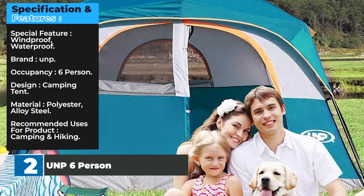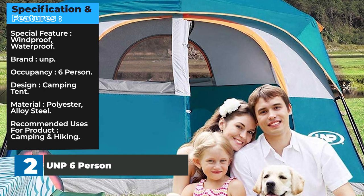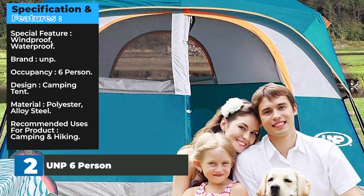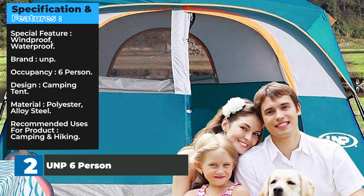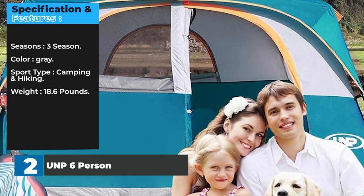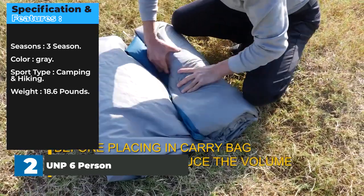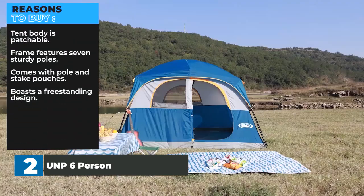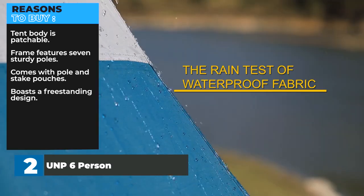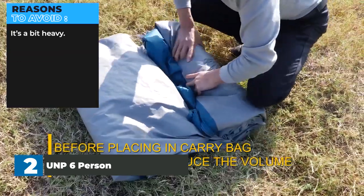Specifications: Special feature — windproof, waterproof. Brand — UNP. Occupancy — 6 person. Design — camping tent. Material — polyester, alloy steel. Recommended uses — camping and hiking. Seasons — 3 season. Color — gray. Sport type — camping and hiking. Weight — 18.6 pounds. Reasons to buy: tent body is patchable, frame features 7 sturdy poles, comes with pole and stake pouches, boasts a freestanding design. Reasons to avoid: it's a bit heavy.